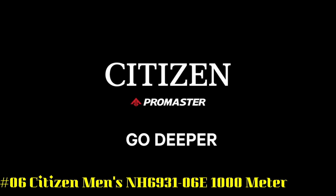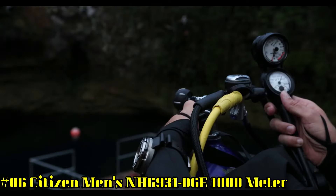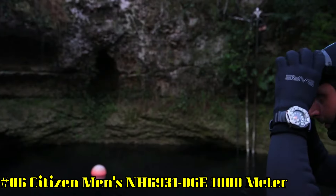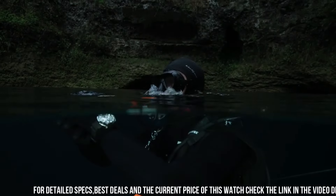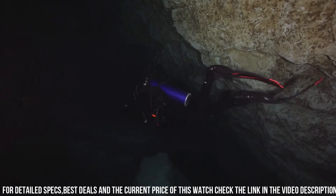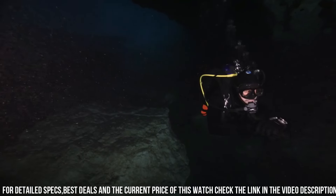Number 6: Citizen Men's NH6931-06E 1000-meter watch. Item shape: round. Dial window material type: scratch-resistant sapphire. Display type: analog. Clasp: buckle. Case material: stainless steel. Case diameter: 48 millimeters. Case thickness: 19 millimeters. Band material: polyurethane. Band size: men's.